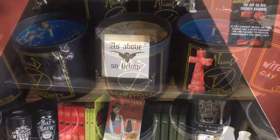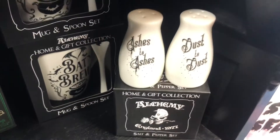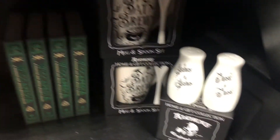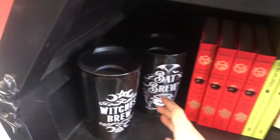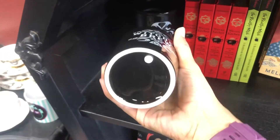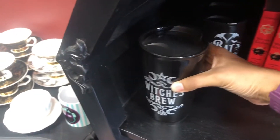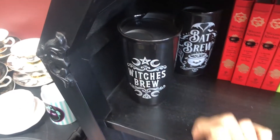I found some stuff I would like for my house. First being this salt and pepper set. Second being this mug that I could just drink things out of, but I don't see a price anywhere on it, so I'm probably not gonna buy it — but I love this.